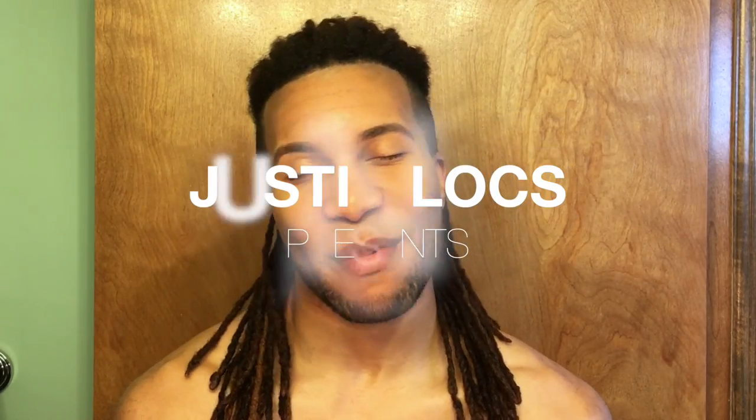What up, y'all? It's your homeboy Justin. I'll be back in my bathroom once again. Today, we're going to talk about your diet. We're going to talk about some hair health. We're going to talk about working out.